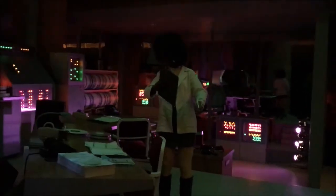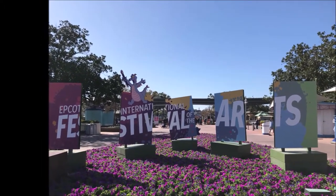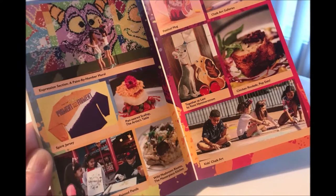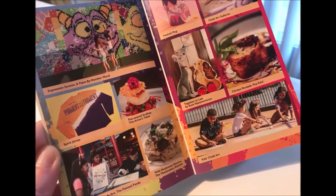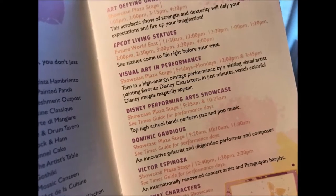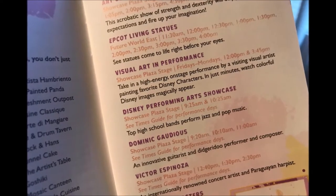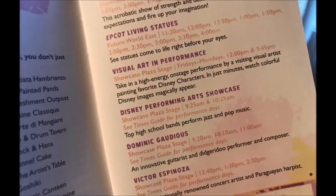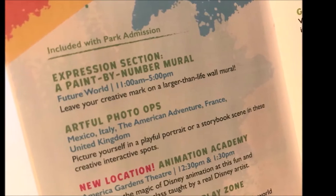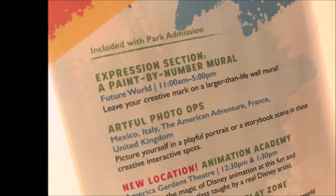We just grabbed a fast pass and did it right as we got into the park, and then we started enjoying the Festival of the Arts. They have so many things going on here — fun food, artists, merchandise, chalk art, entertainers — arts in every fashion. You can see some of the things they have going on like the living statues and performances. At the Festival of Arts at Epcot, they have an express section where you paint by numbers to enjoy. That was a nice mural.